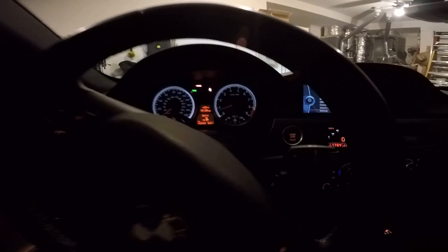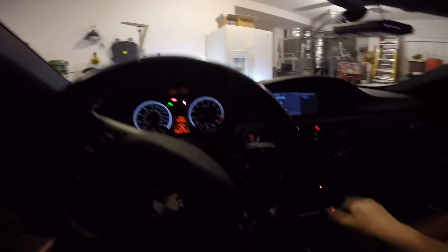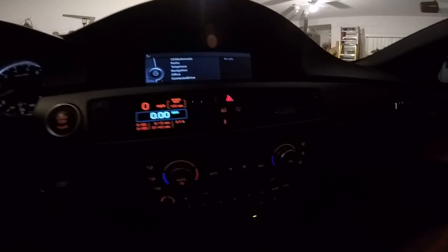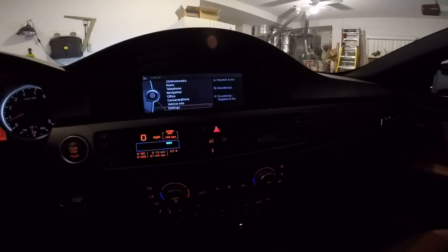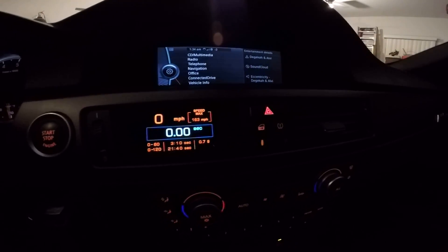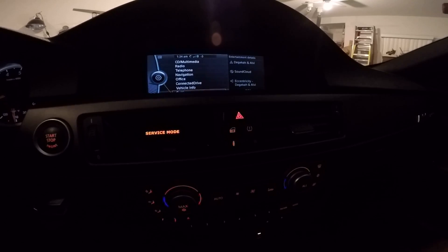What I'm going to do is plug it in right now as we're running and get another diagnostic. Let's see if we pulled any codes while we were driving.